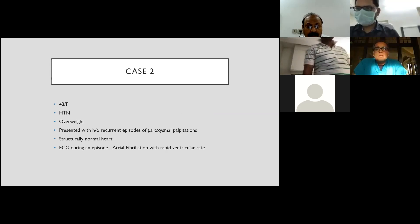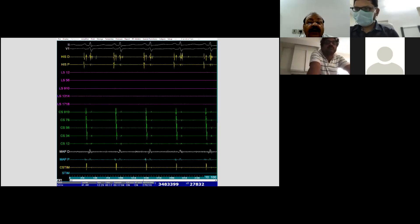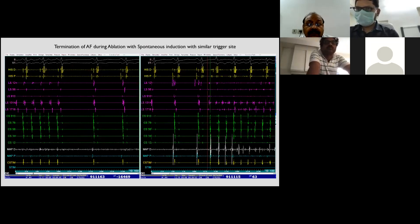The presenter suggests breaking for discussion. A panelist asks about the patient's age. The patient was 40 years old — a young man.